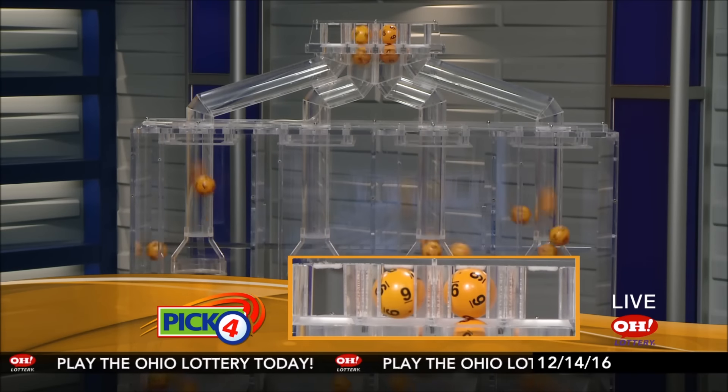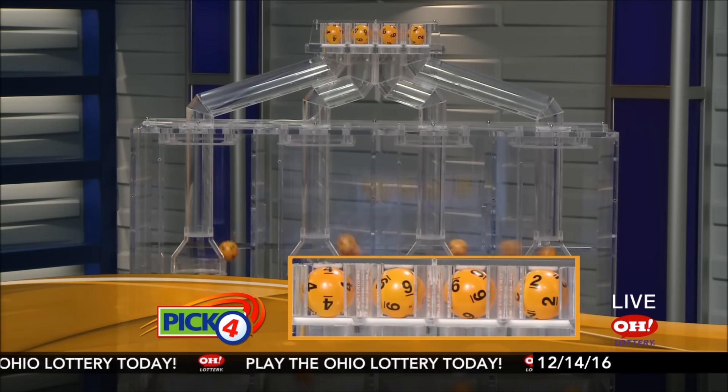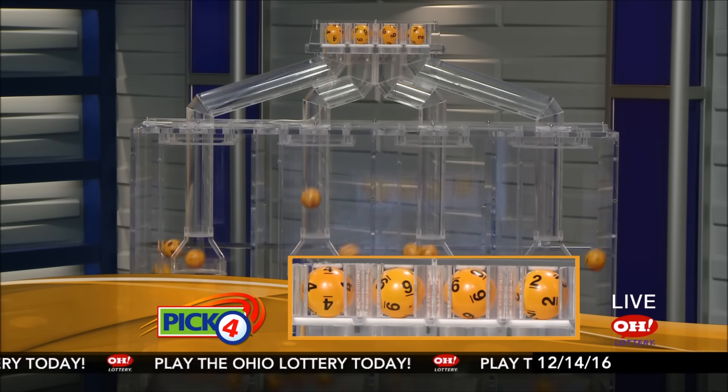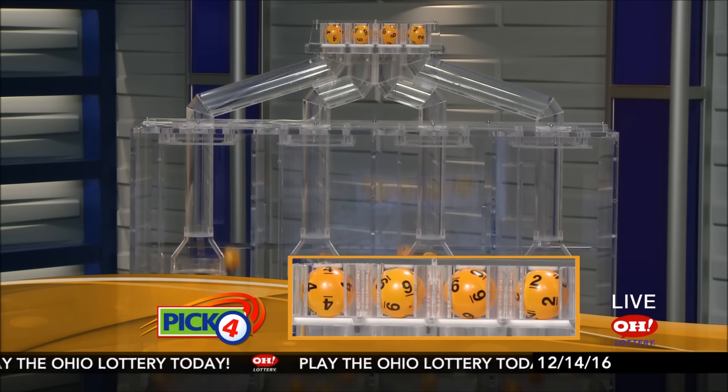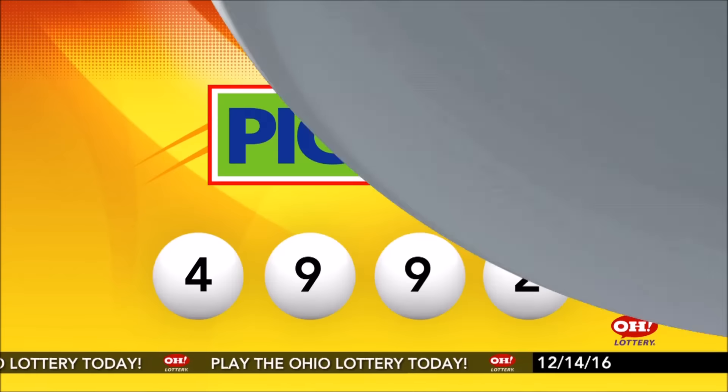And now the winning Pick Four numbers. First up is a four, next a nine, another nine, and finally a two. Today's midday Pick Four numbers are four, nine, nine, two.